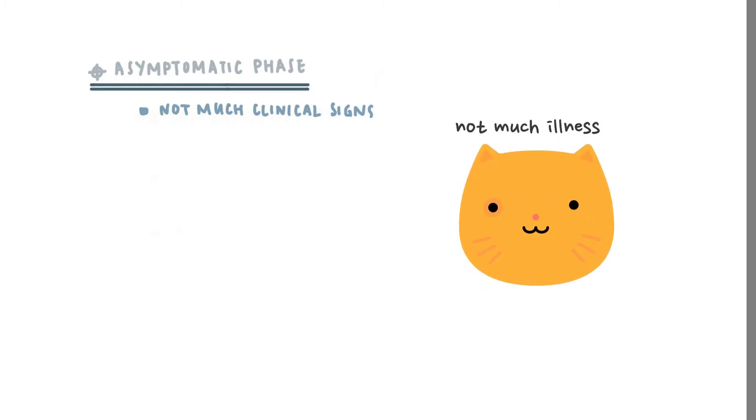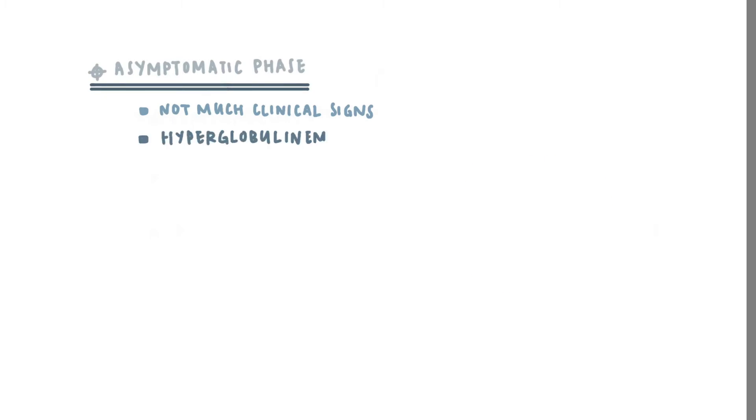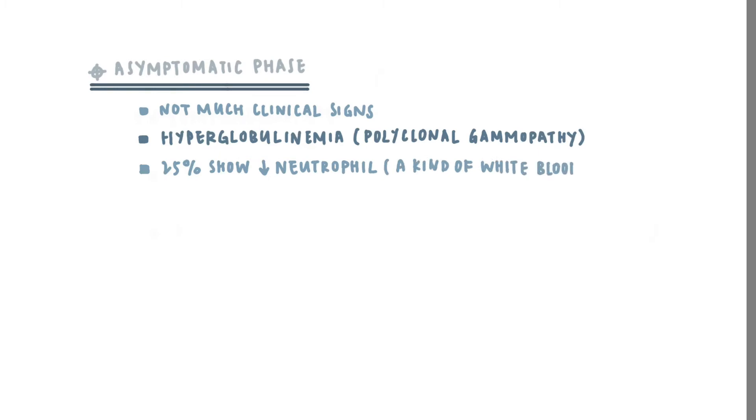For the asymptomatic phase, we may not be able to see much clinical signs. The cat may look okay and fairly happy during this phase with not much illness going on, but your vet may still see hyperglobulinemia, which is also called polyclonal gammopathy. 25% of the FIV cats will also show low neutrophil, which is a kind of white blood cell.